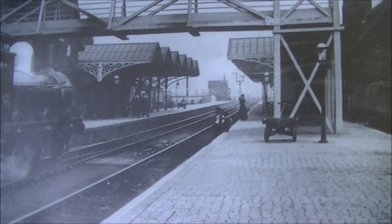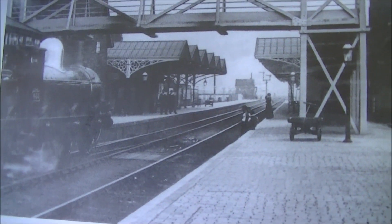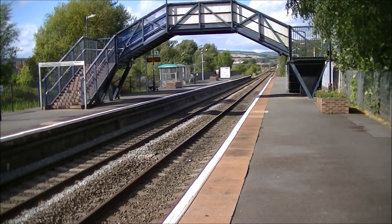A picture from 1911 shows the central part of the station in all its splendour. It's sometimes hard to believe we're looking at the same station, sadly.